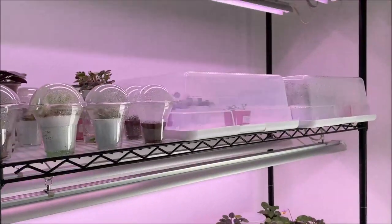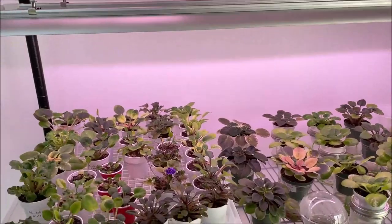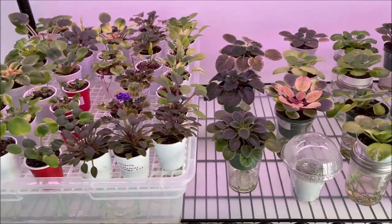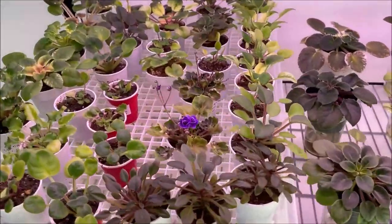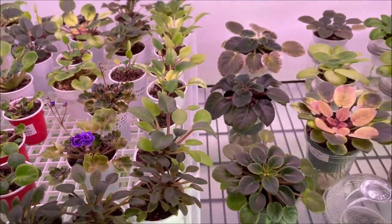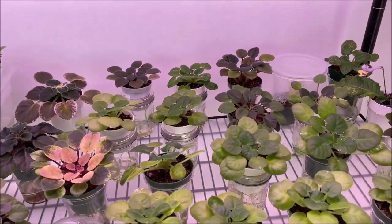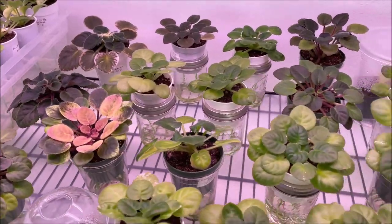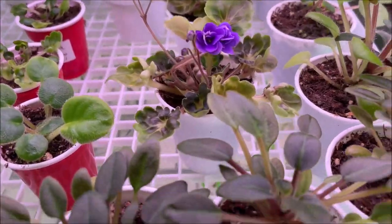Hello, welcome everyone. We are now at the end of October and today it will be the first blooms video. Normally I do the monthly blooms, but because of the move I only have a few plants that are currently blooming, and mostly younger plants that just started growing and developing.